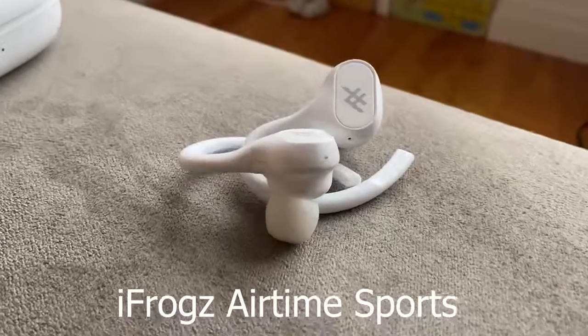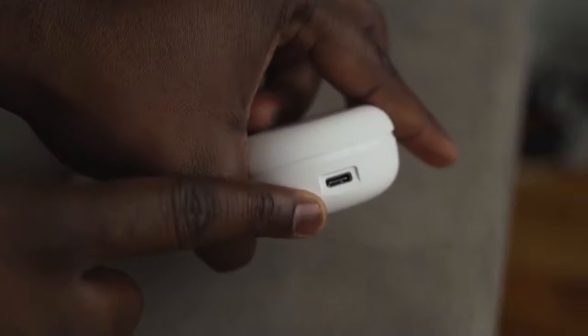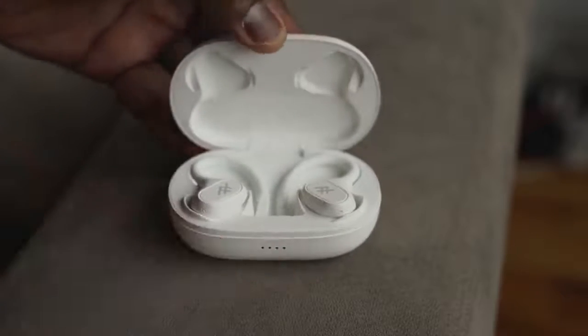We're going to start off in increasing quality order, and the first true wireless buds are the iFrogs Airtime Sports. They come in a rather large case, but it is really light. It has USB Type-C, and they're easy to hook around your ears and wear, which means they will not fall off.